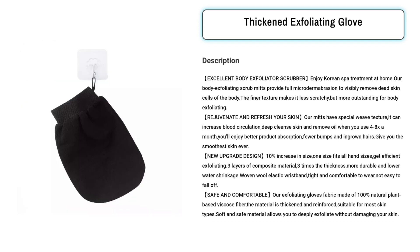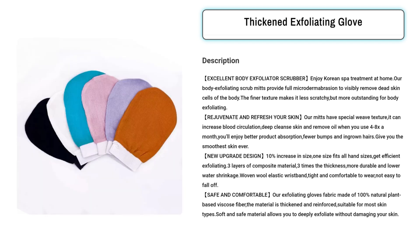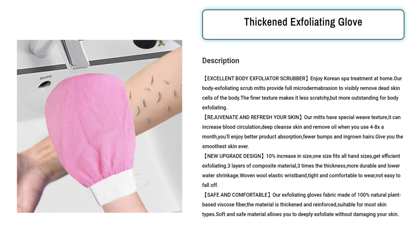The recent upgrade includes a 10% size increase, ensuring a universal fit, along with a three-layer composite material for durability and a secure woven wool elastic wristband. Made from 100% natural plant-based viscose fiber, it's safe for most skin types.